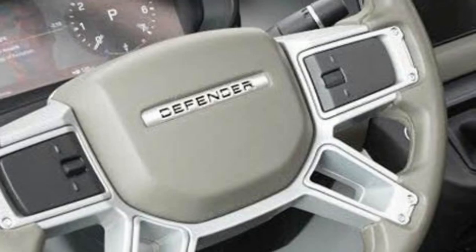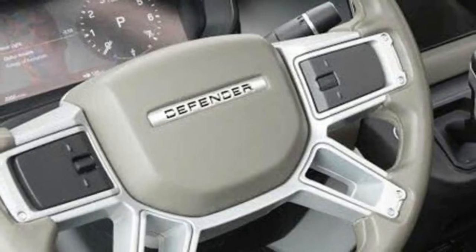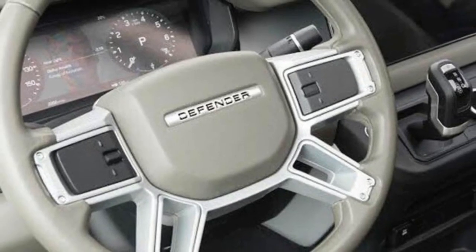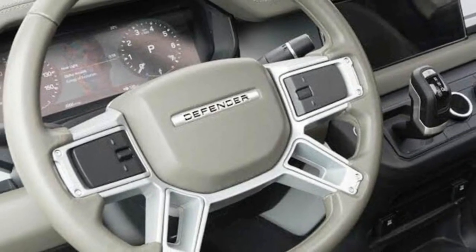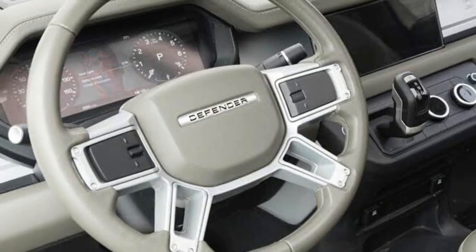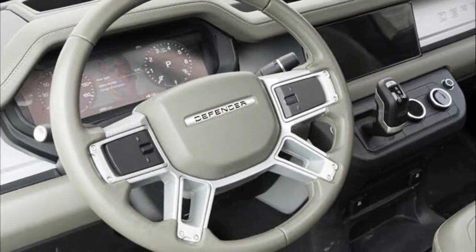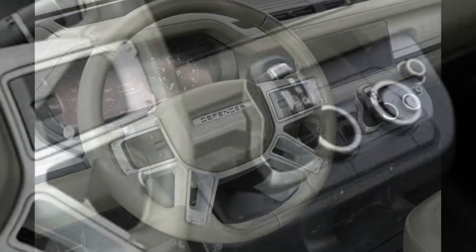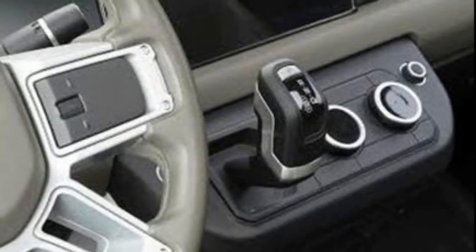If the image is legit, the new Defender interior will have a cleaner, more modern design with a wide-screen infotainment display and a full-width digital instrument display with a similar layout to the new Evoque. Elsewhere, Defender branding has been applied to the steering wheel and passenger side dashboard. In a quirky design touch, the accelerator and brake pedals also have go-and-stop wording.